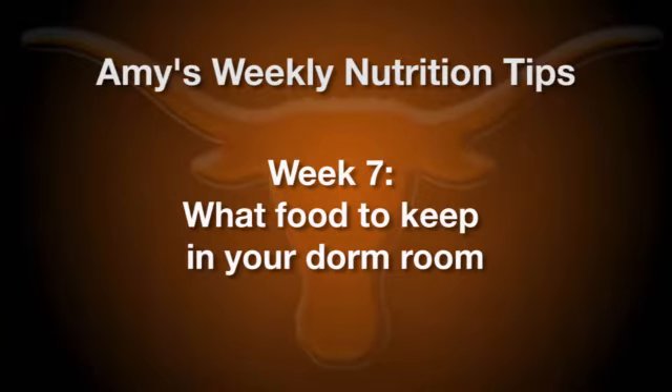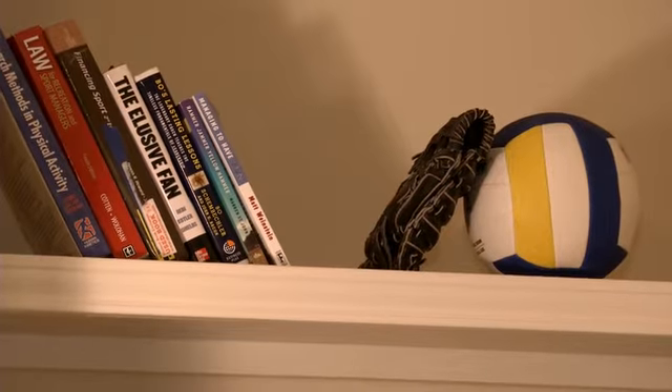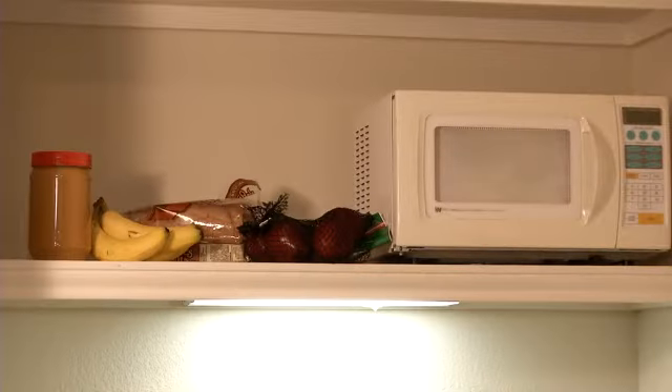Welcome to this week's Sports Nutrition Tip. My name is Amy Culp and I'm your Sports Dietitian at the University of Texas. This week we're going to talk about what you need to do to stay prepared and have foods in your dorm room. One of the most challenging things being a new student athlete at the University of Texas is food and how you have access to it.